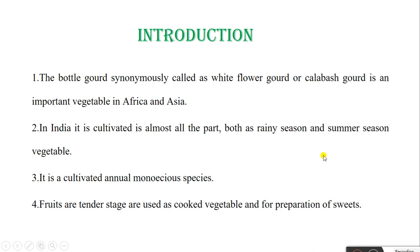The Bottle Gourd is also known as White Flower Gourd or Kalabash Gourd. It is an important vegetable in Africa and Asia. In India, it is cultivated in almost all parts, both as a rainy season and summer season vegetable. It is a cultivated annual monoecious species. Fruits at tender stage are used as cooked vegetable and for preparation of sweets.